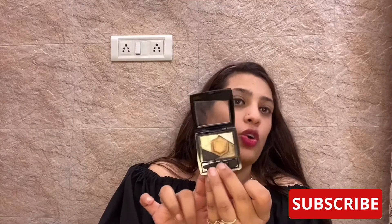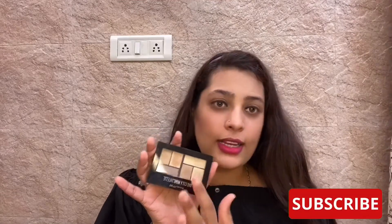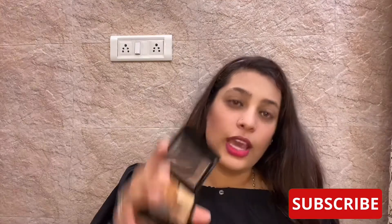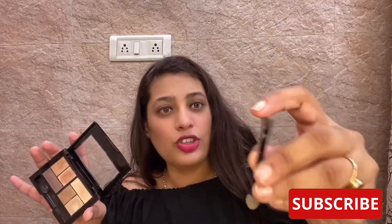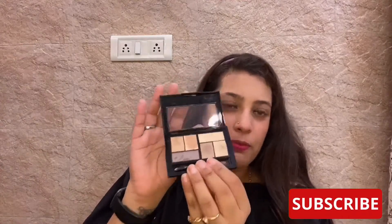It used to come with five colors and a small brush. At that time they used to call it the Color Sensational palette. Then they revamped the entire packaging — the new version doesn't have a black color but the other colors remain the same. They increased the size of the palette and gave a better brush. The old one had a sponge tip brush and the new one has bristles.